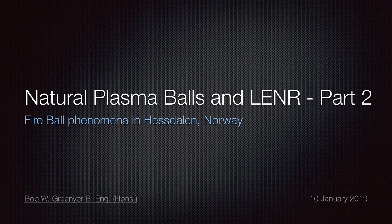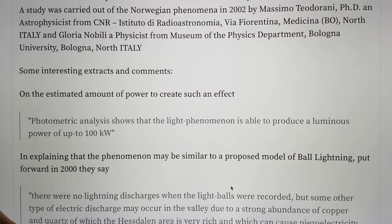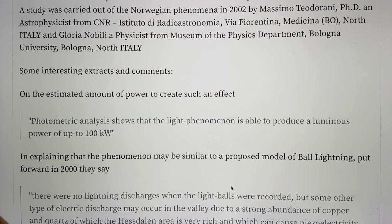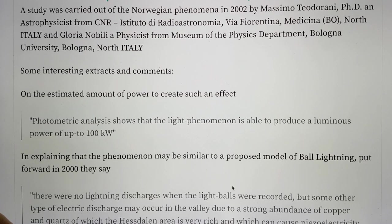Hi, my name's Bob Greener, and I'm a volunteer with the Martin Fleischmann Memorial Project. In this, the second part of Natural Plasma, Bulls and Lennar, Fireball Phenomena in Hesdalen, Norway, I want to talk about the study that was conducted in 2002 by an Italian group. It was an optical and ground survey in Hesdalen, carried out by Massimo Teodorani, PhD, an astrophysicist, and Gloria Nobili, a physicist from the Museum of Physics Department, Bologna University.